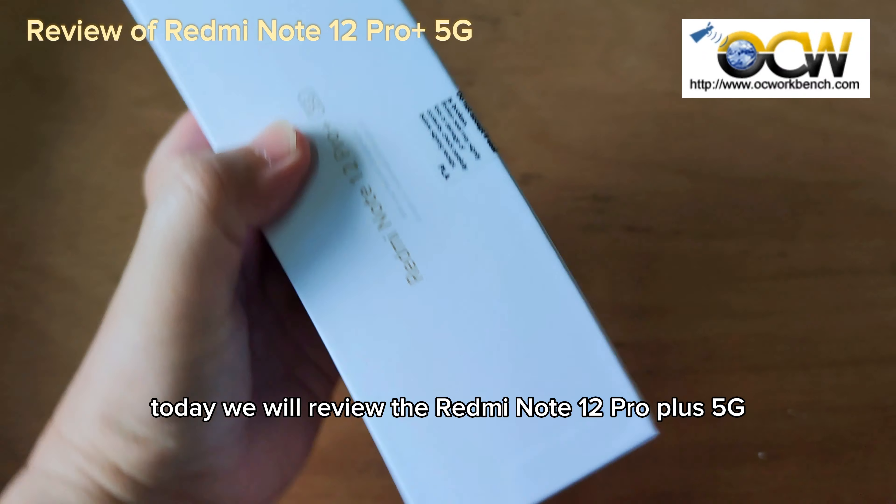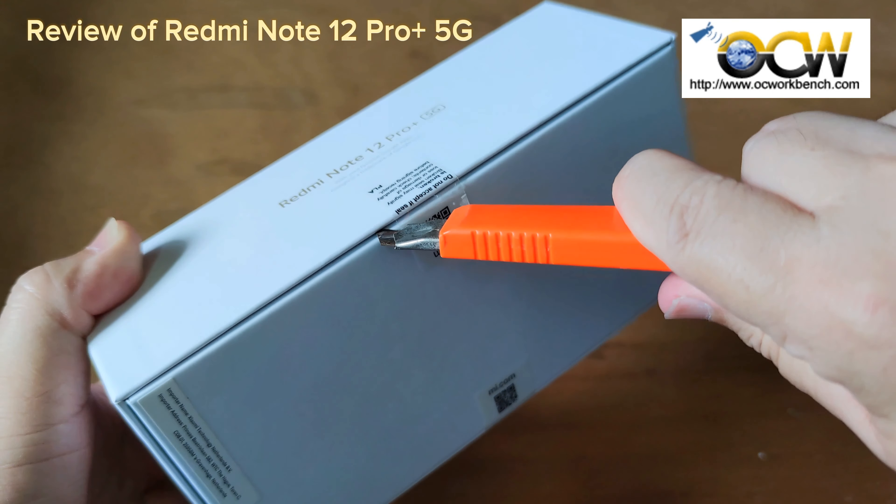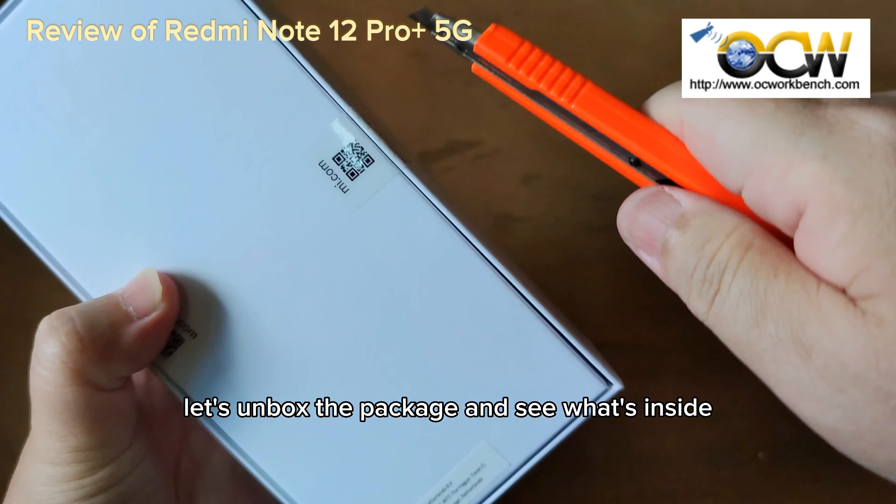Welcome back to our channel. Today we will review the Redmi Note 12 Pro Plus 5G. Before we begin, let's unbox the package and see what's inside.